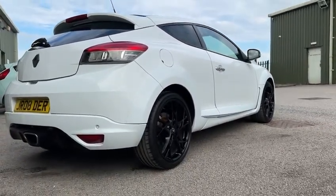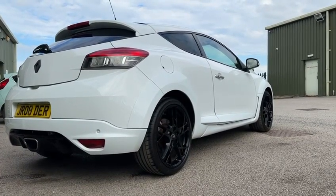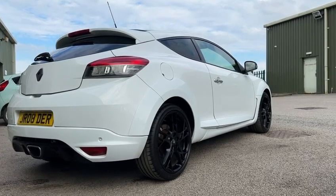Moving to the rear, the car also has park assist all around. From factory you get it standard on the rear, but the front is an optional extra, so that's another bit of optional spec it's got.